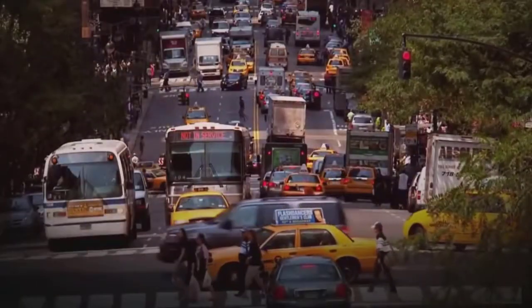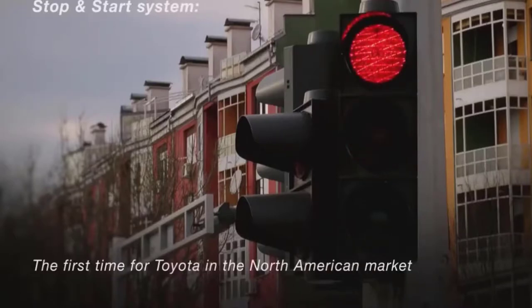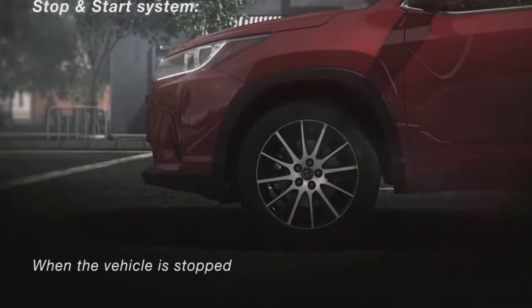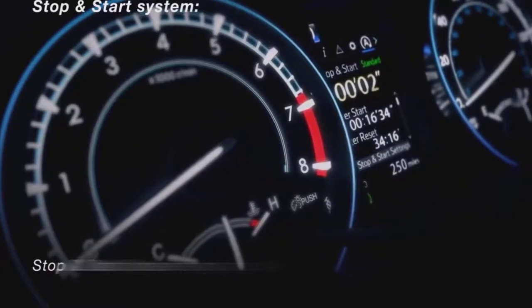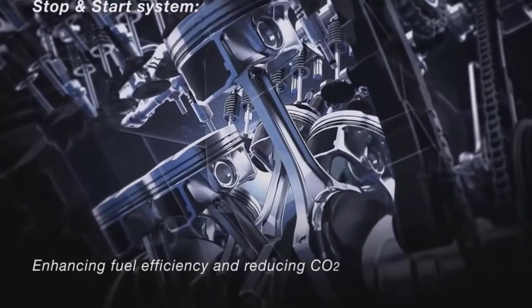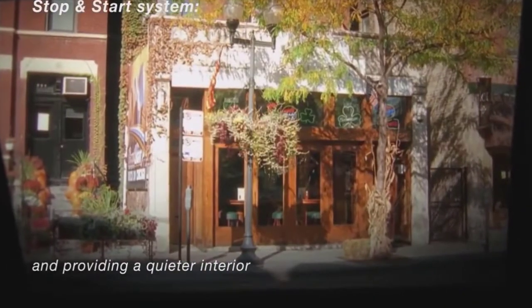Not to be outshined by its gas-sipping siblings, the Highlander Hybrid adds two additional entry-level grades — LE and XLE — to its popular range. All Highlander models receive revised front and rear styling and enhanced interior convenience and comfort. Long story short, it's great to be a Toyota Highlander buyer for 2017.